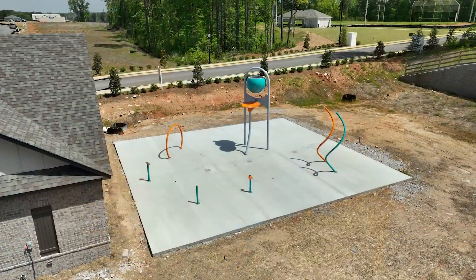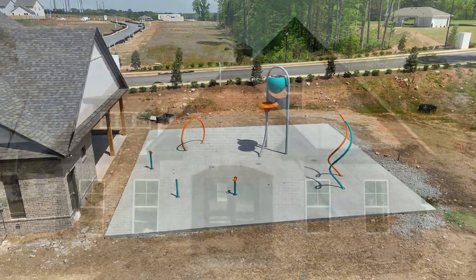I noticed on the way in it looks like the amenities are almost ready, so they're going to love that too, right? Absolutely. Memorial Day weekend grand opening for the amenities — the splash pad and the cabana.